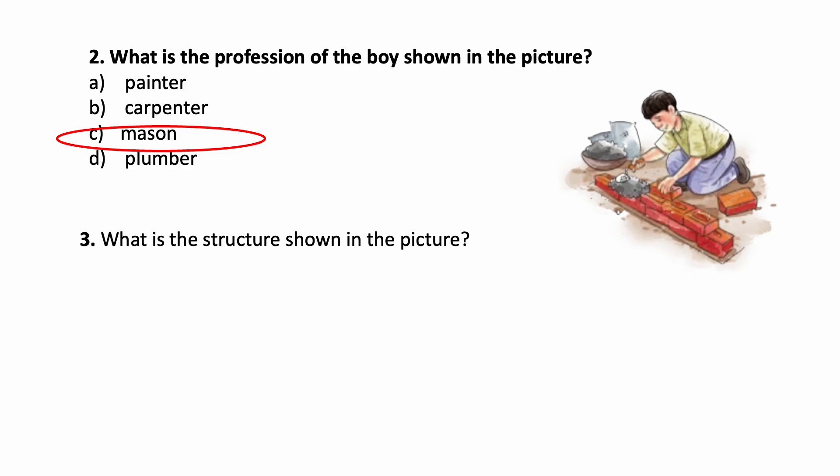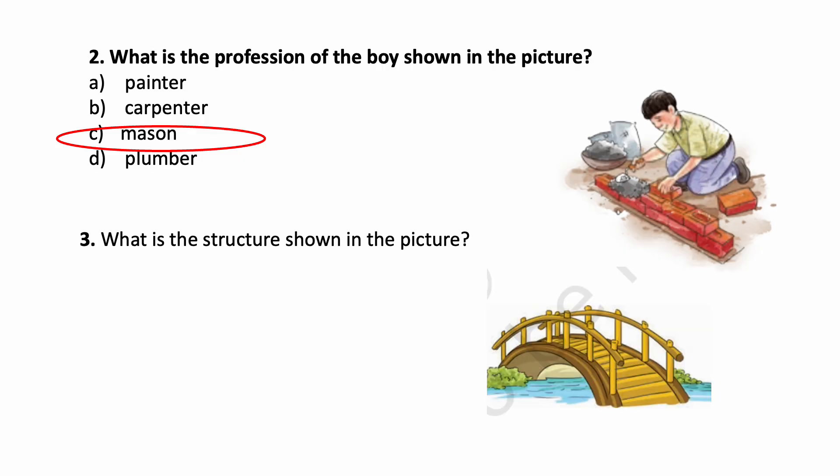Next one: what is the structure shown in the picture? See this picture — you can see a structure. What is this structure? Options are: Tunnel, Bridge, Dam, Road. Which is the correct answer? This is a Bridge.